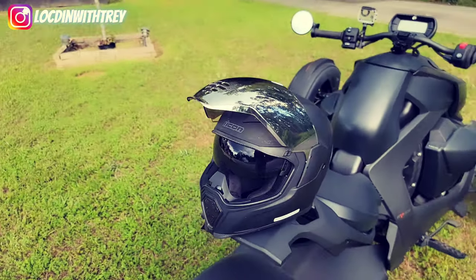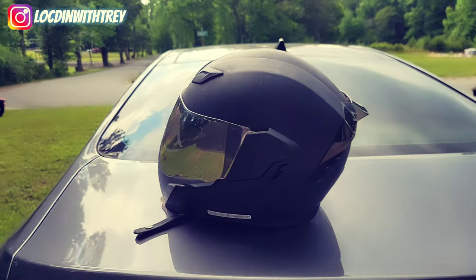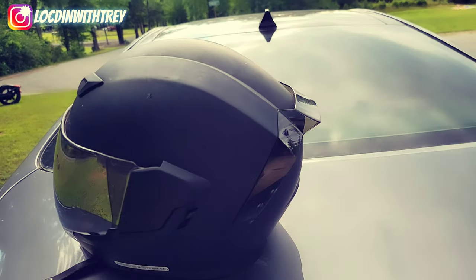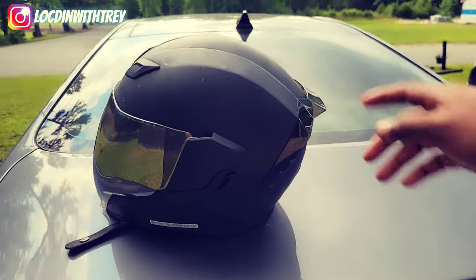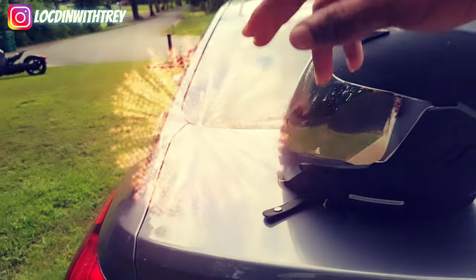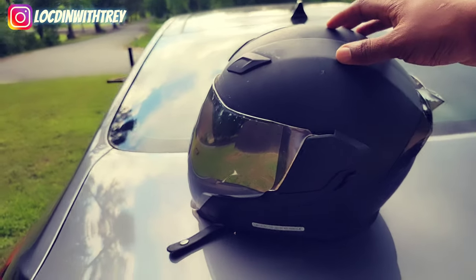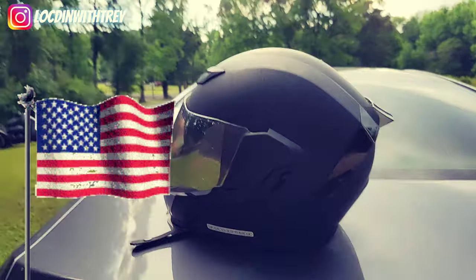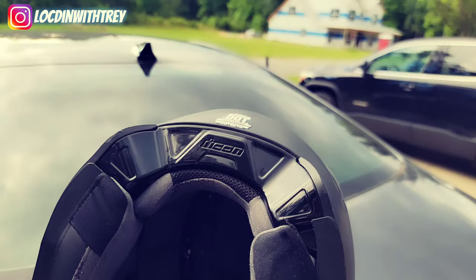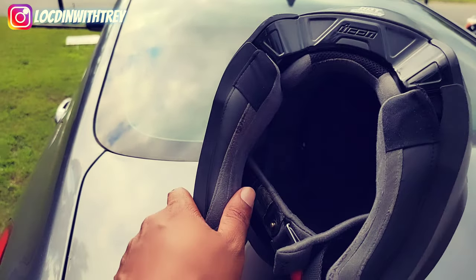Icon Airflite — dopest helmet on the market. Not only can you change the color of your visor, but you can change the color of the spoiler on the back of the helmet, whatever color you want. Fourth of July is coming up, so you can do red, blue, have the black, or get a white helmet and do the red, white, and blue — and be styling for the American country.